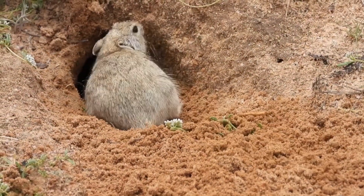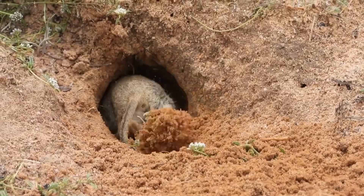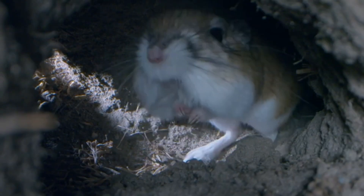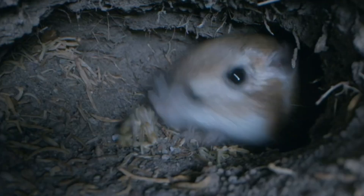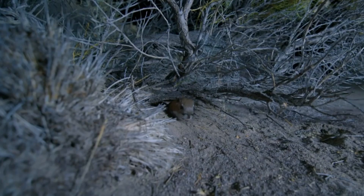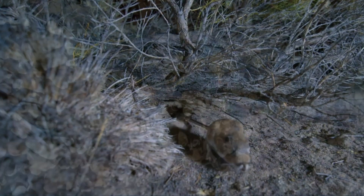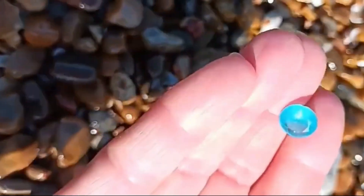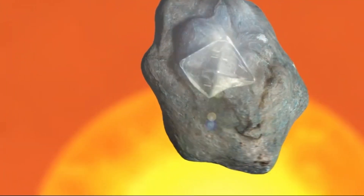A rat can burrow over a meter deep, pulling dirt, stones, and minerals into its den. In doing so, they bring unexposed layers of earth to the surface — layers geologists might otherwise need to excavate with heavy equipment. In essence, they're tiny, furry geotechnical samplers. And they're free. Researchers are now exploring the potential of using animal burrowing behavior as a mapping tool for mineralogy. In places too remote for equipment, too ecologically sensitive for heavy surveys, or too politically volatile for industry operations, the humble rat may be the best tool we've got.